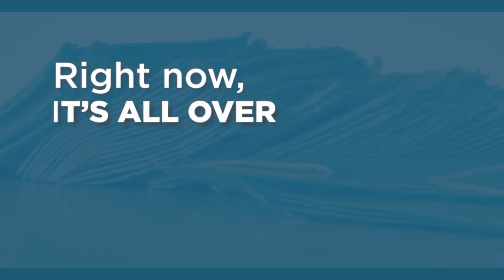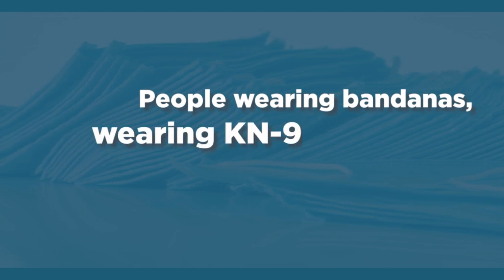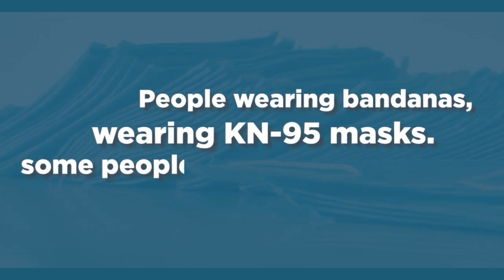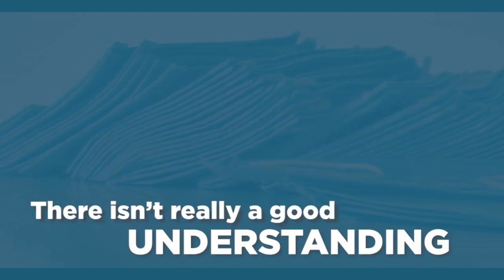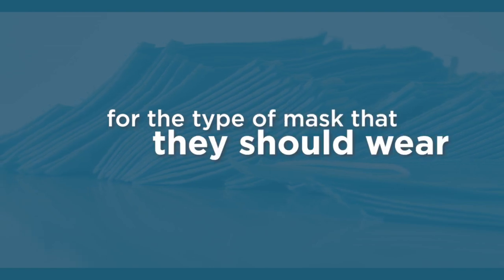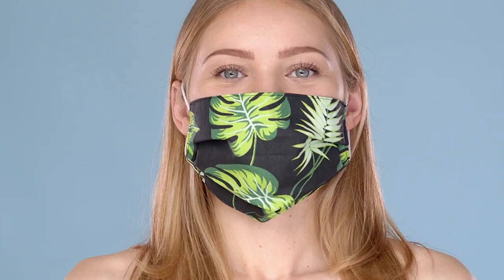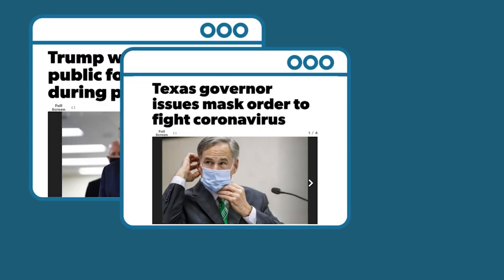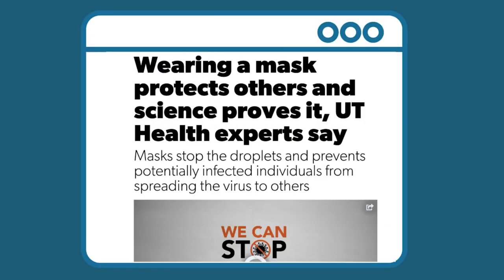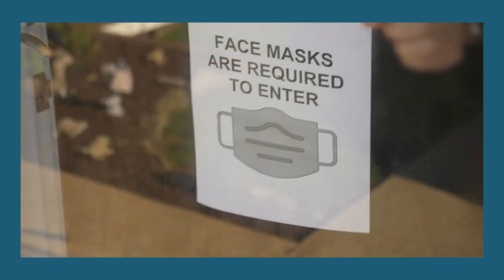Right now, it's all over the place. People wearing bandanas, wearing KN95 masks, some people wear N95 masks. There isn't really a good understanding or good information to the public for the type of masks that they should wear to protect them very well. They are the new norm. Face coverings — the government, health experts, and now big corporations are all urging everyone to wear them in order to slow the spread of COVID-19.